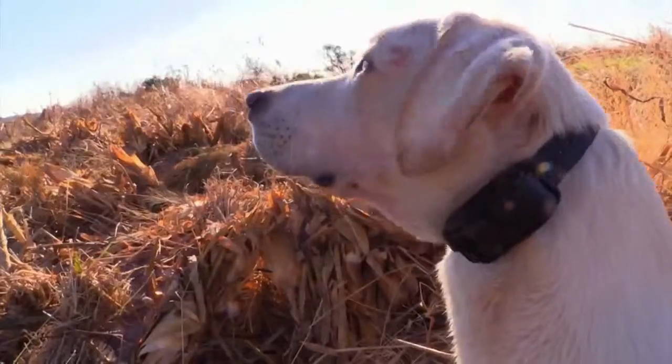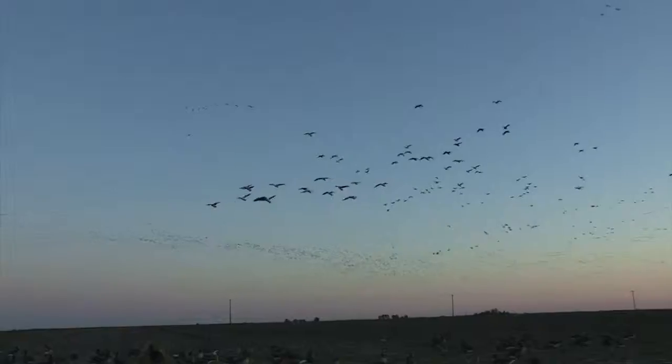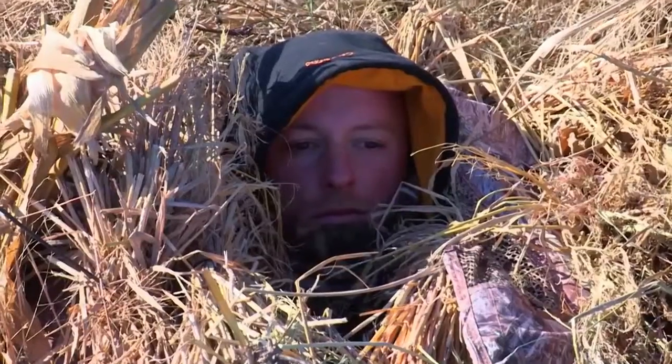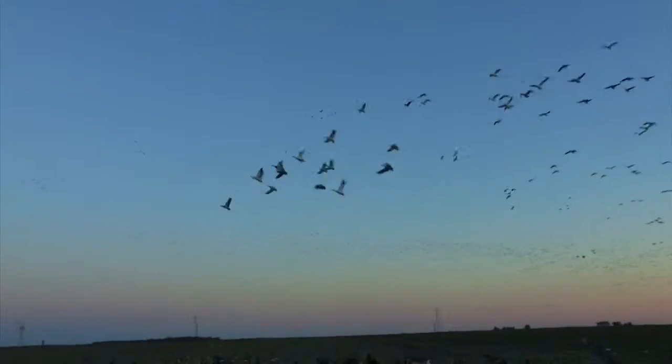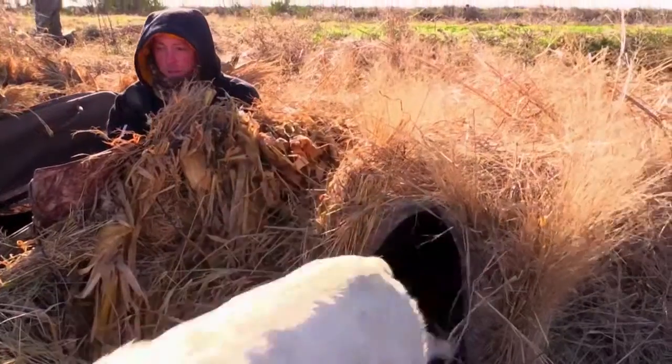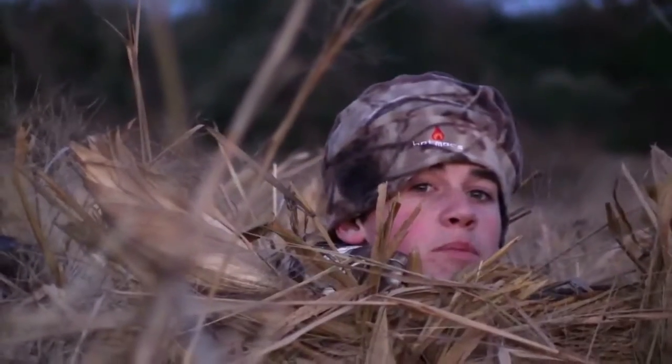This week on Legacy Trails, the team gets in an early season speckle-bellied goose hunt. Look at all the geese! Get him out of here! Man, that was a lot of geese. This is going to be fun. Let's get this party started.